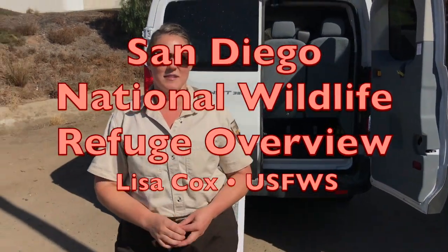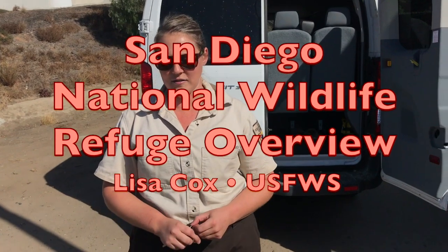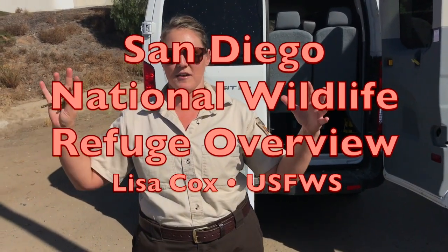Hi, my name is Lisa Cox with the U.S. Fish and Wildlife Service. I'm a public affairs officer, so I'm peripherally involved in restoration projects but basically doing outreach for the restoration projects we do — informing the public, informing our congressionals and elected officials, setting up public meetings, doing the website, social media, all that goes along with getting the word out.